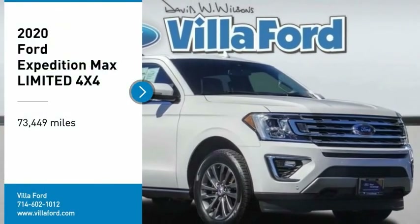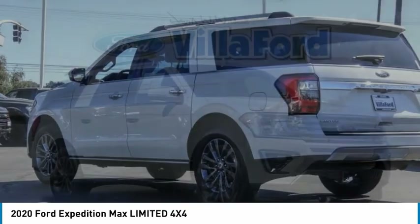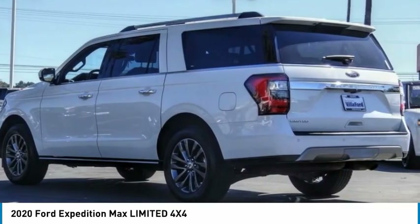We are pleased to show you the 2020 Expedition. Powerful. Controlled. Resourceful. Expedition.